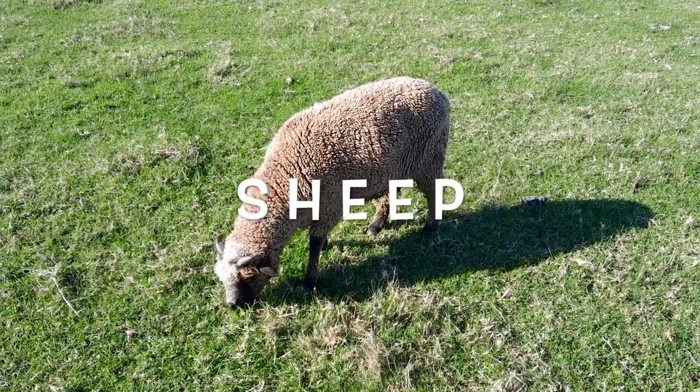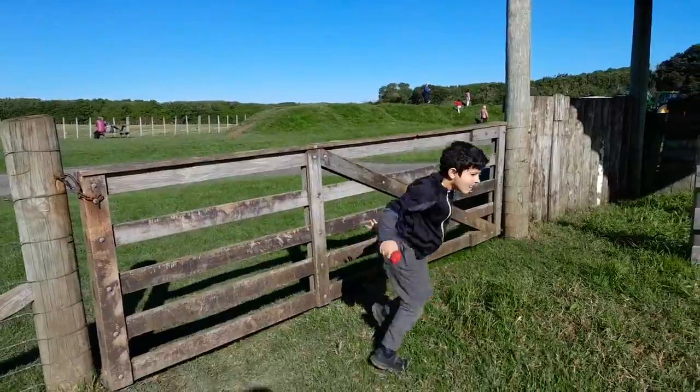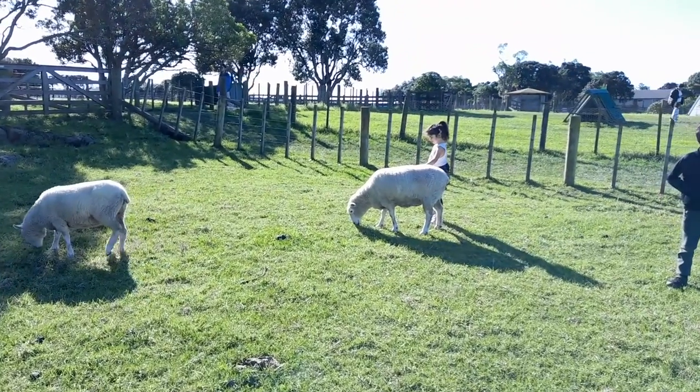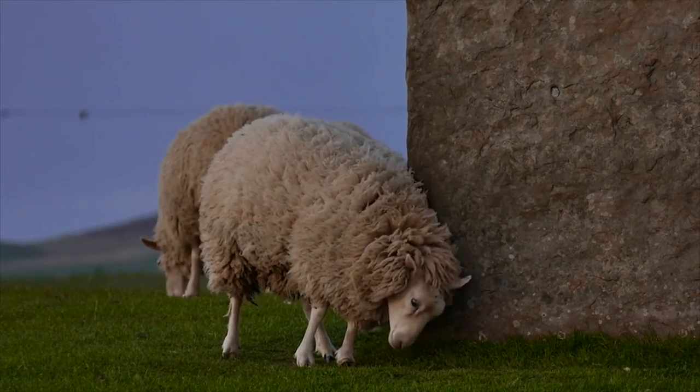Sheep. Sheep are covered in thick soft wool. We can use this wool to make clothes. We can also use milk from sheep to make delicious cheese. Sheep are kept in large fields. They eat the fresh green grass.